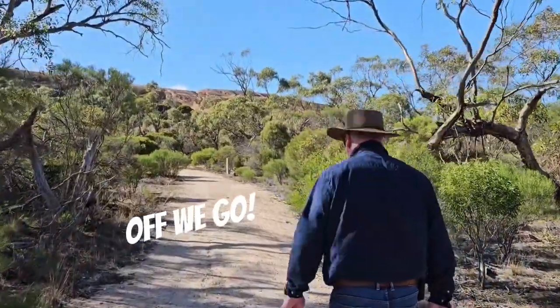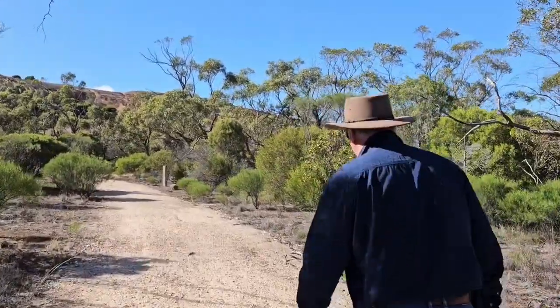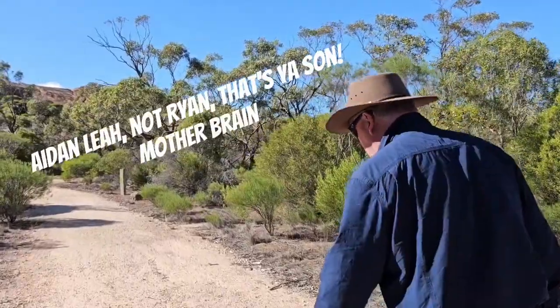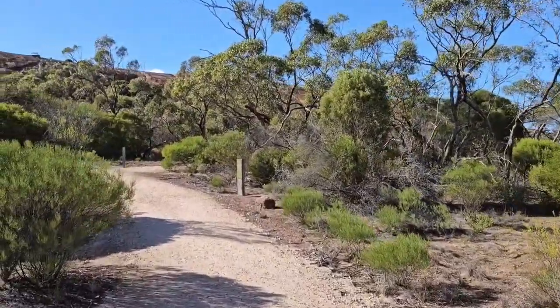We're setting off on the Mount Woodner hike when we're not distracted by caterpillar road trains. Have you ever seen one of those in your life, Aidan? No. Kind of looked like a silky thread type thing, didn't it? Who knows, we'll have to get onto Google with that later.